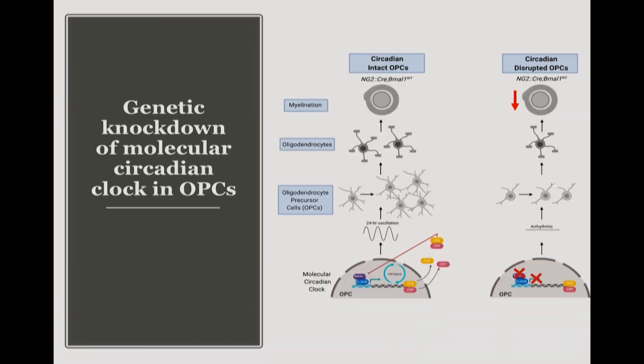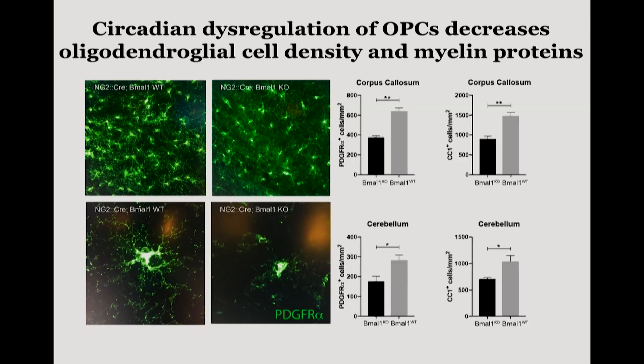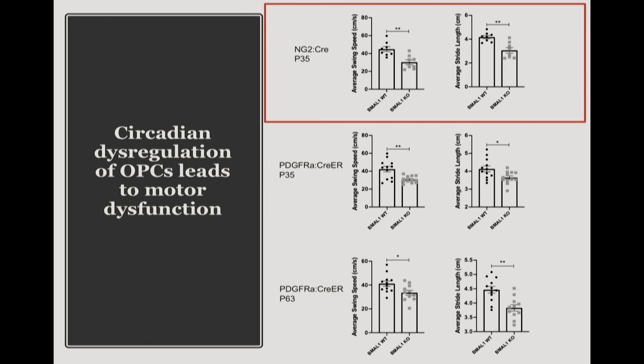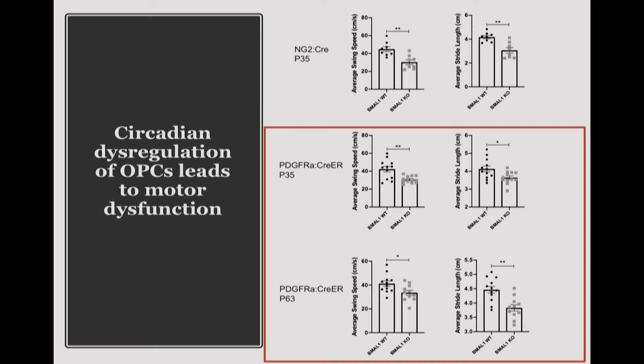What we found was that circadian dysregulation of OPCs decreased OPC density and mature oligodendrocyte density throughout the brain by about 40% at postnatal day 21. We subsequently saw a decrease in myelin proteins essential to forming compact myelin — specifically myelin basic protein. Behaviorally, these animals had extreme motor dysfunction. These knockouts had the circadian clock knocked out from embryonic development, but we also did a more subtle version inducing the knockout in OPCs after the developmental wave of myelination, around P20. These animals still showed the same extreme motor deficits and white matter deficits.